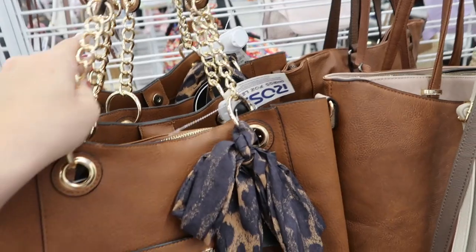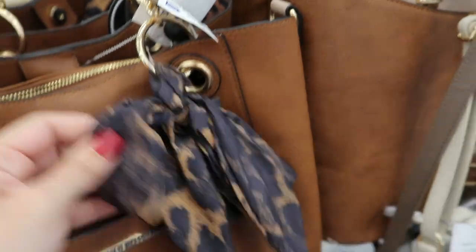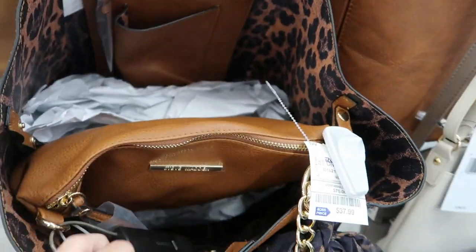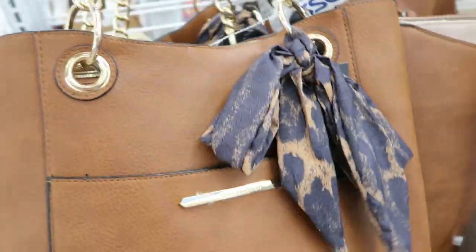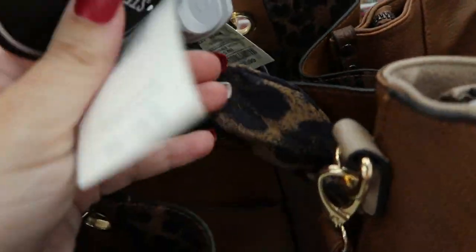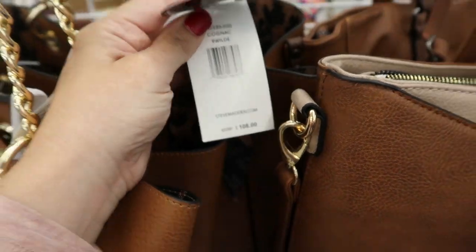There are some new big shoulder bags from Steve Madden — they're $37.99. They have this little scarf and that's what the metal inside looks like. I love that leopard print on the inside. There's a place for your phone, a little zipper compartment, and then also this extra little bag. This does feel really heavy, so if you don't like heavier bags I probably wouldn't get this one. The name is Cognac Be Wild — retails for $108.